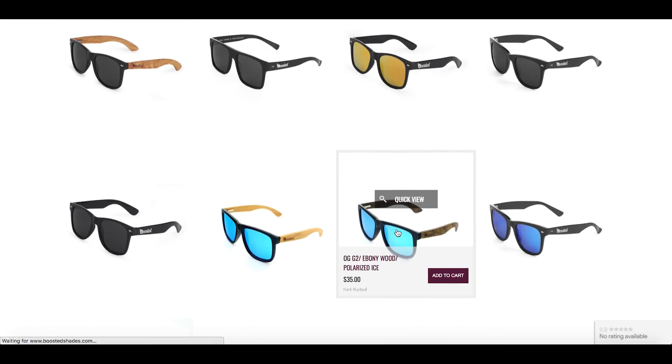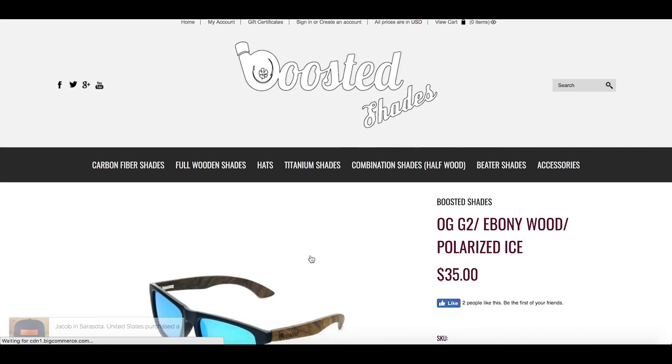Every single video we give away products from BoostedShades.com. Be sure to stick around until the end to find out how to win.